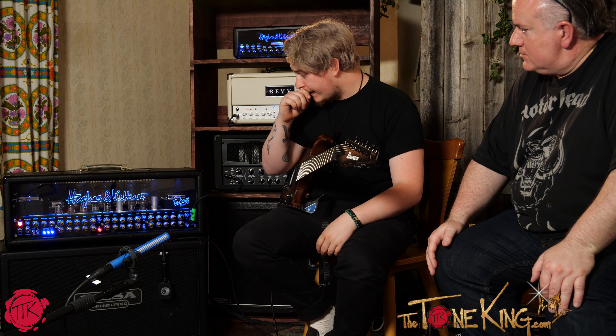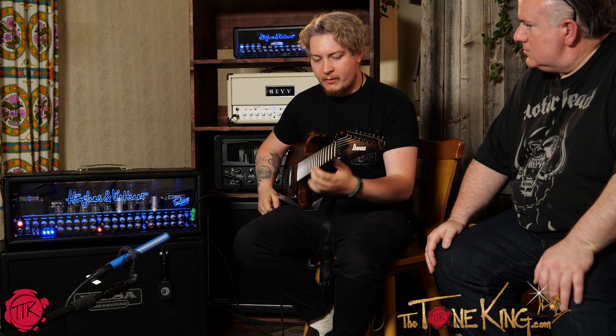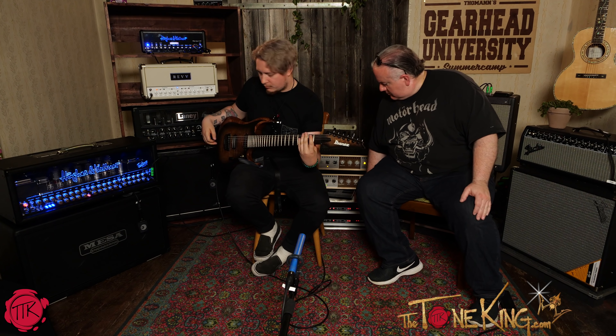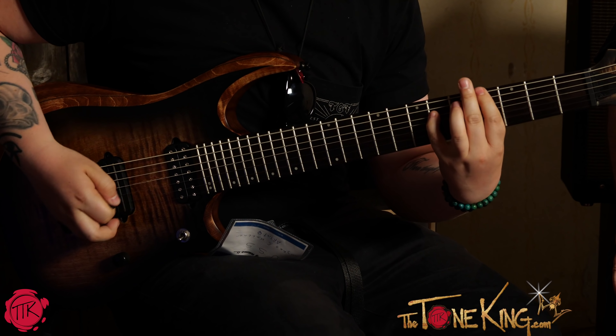One way we'll really hear a distinctive difference is using the seven-string — if I play something down in the lower register and the cabinet turns that into muddiness, we'll hear a clear distinction. So we're on the Harley Benton now, in B standard, nothing tuned down. There's still clarity there — it's still clear.